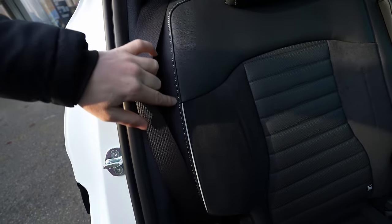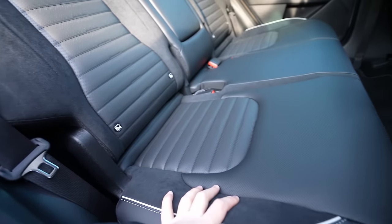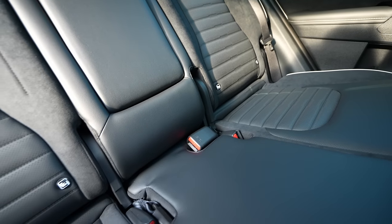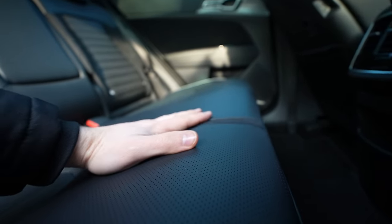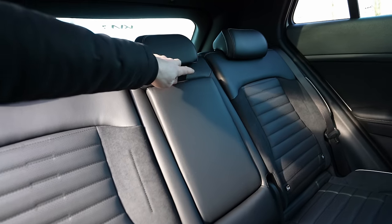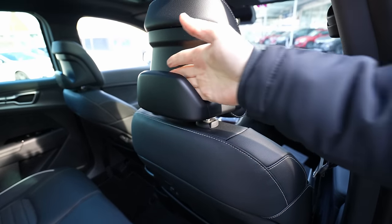The seats have leather, alcantara side bolsters, and soft perforated leather trim panels. There are two ISOFIX child seat mounts in the rear. The middle seating position has a flat floor — no transmission tunnel — making three-person seating feasible. A center armrest with two cupholders is provided. There's also a support bracket behind the front seats — purpose unclear, but likely for additional storage.